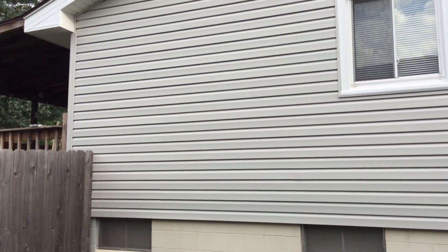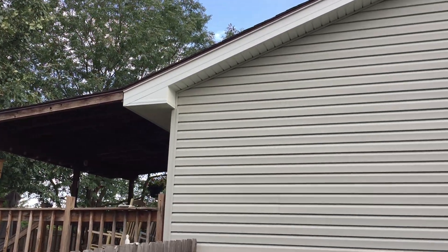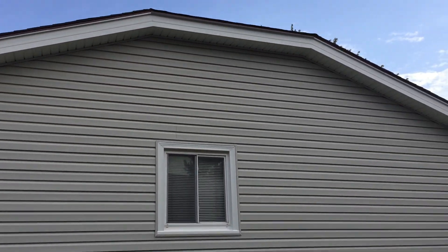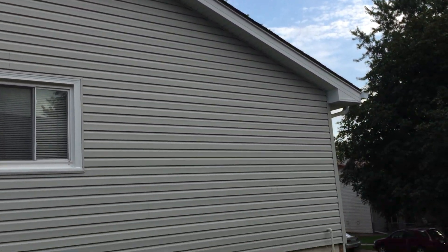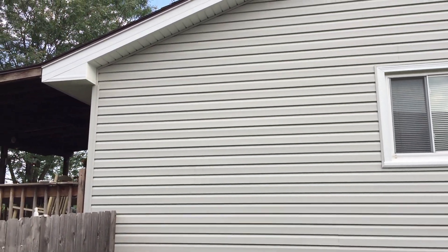Hi, this is Pat from Associated Siding, Omaha, Nebraska. This is a house that we just finished. It's got Mastic Quest panel with 25-foot 6-inch lengths. Sage is the color.